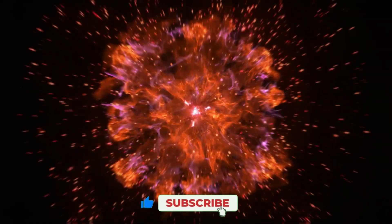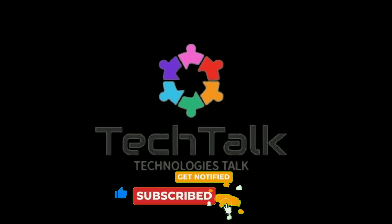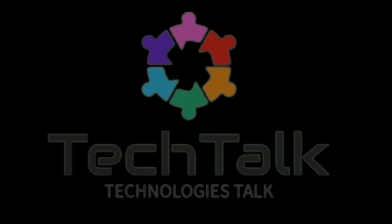Thanks for watching TechTalks. Don't forget to like, subscribe, and hit the bell icon for more tech insights. Wait for more videos.